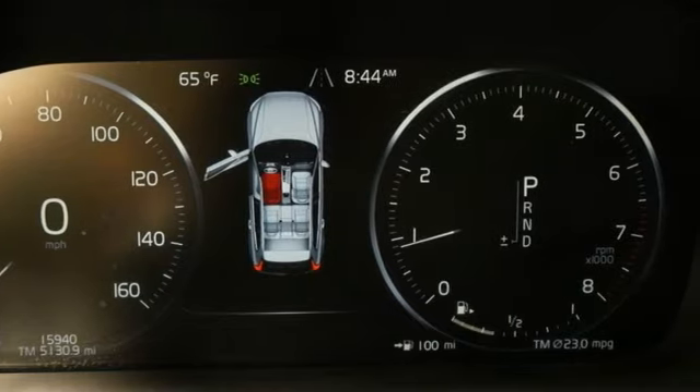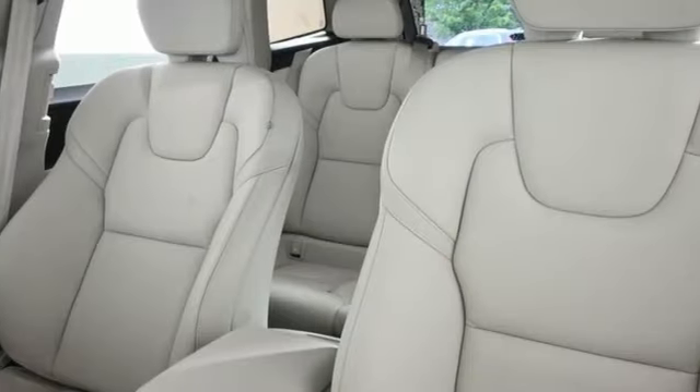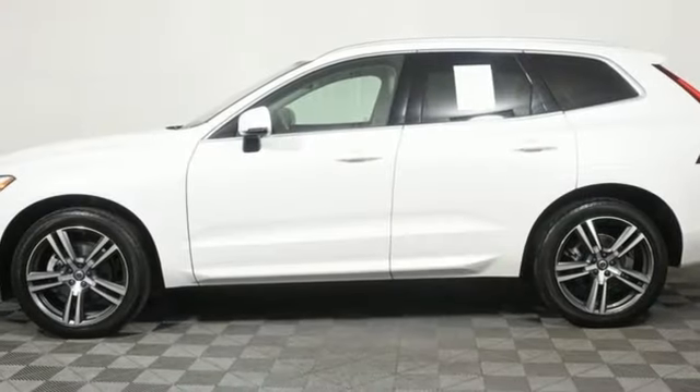It's well equipped with the features you need: automatic transmission, dual zone climate control, streaming audio, rear parking sensors, and leather bucket seats.